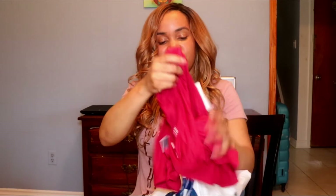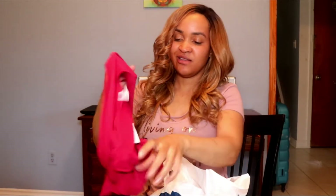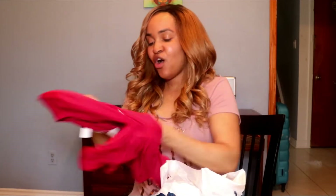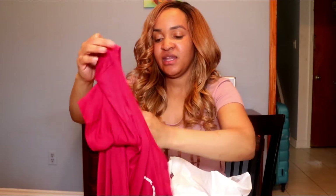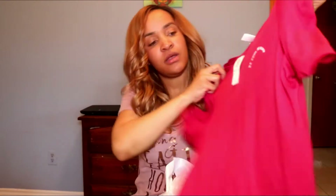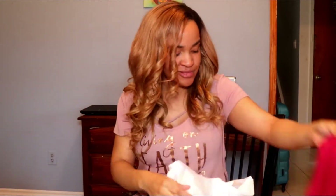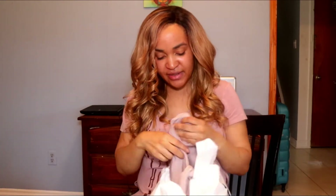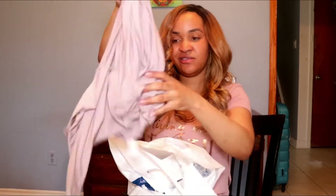I got another shirt from there — it's pretty similar but I'm not really feeling this one. I'll probably have to return or exchange it for something else. It's a regular t-shirt that says 'Be Cool Be Kind' but the color just isn't flattering on me, so I'm probably not going to wear that one.